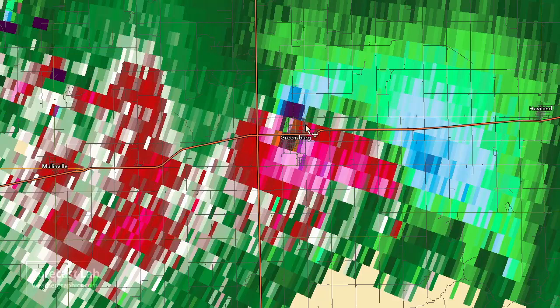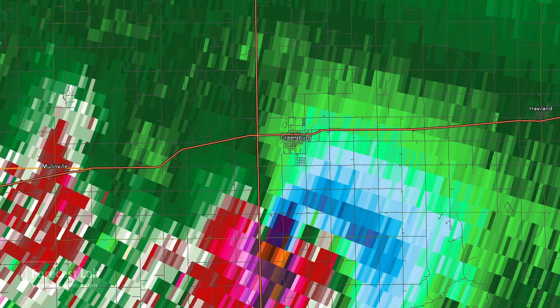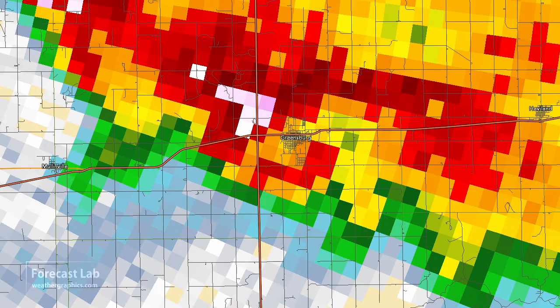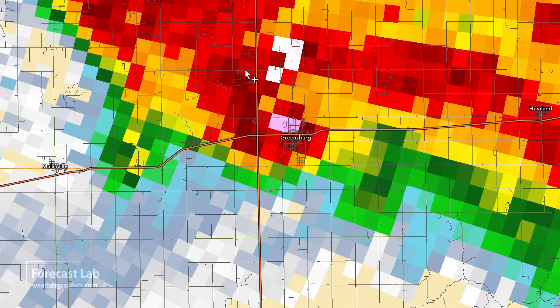That was definitely a terrible storm. It hit Greensburg after dark on May 4th, 2007 - 13 people were killed, 65 were injured, quarter of a billion dollars in damage. It was the first EF5-rated tornado. So that's a look at that particular storm.